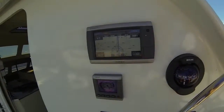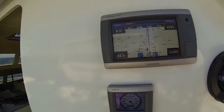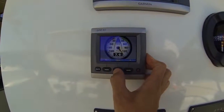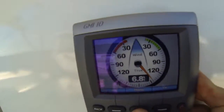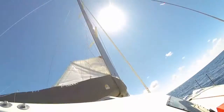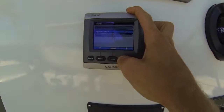Aloha! I wanted to show you guys some of the navigation equipment we have on board. We have this GPS Map 740 from Garmin and this GMI 10 from Garmin. The GMI 10 gives us plenty of information — you can see right now it's showing our current wind speed and wind direction, which we get from a little setup on top of the mast.